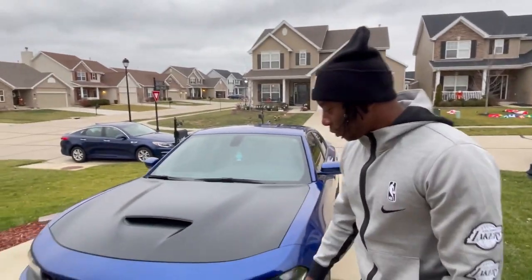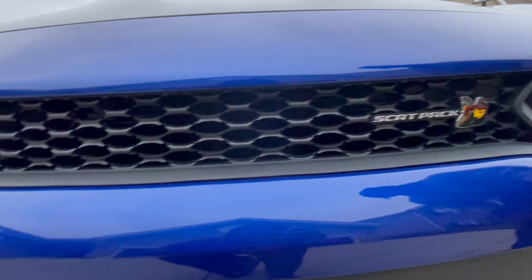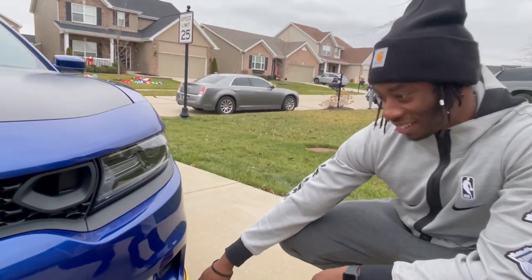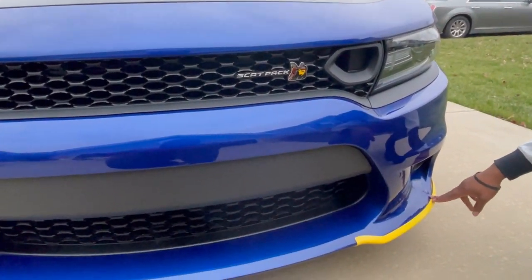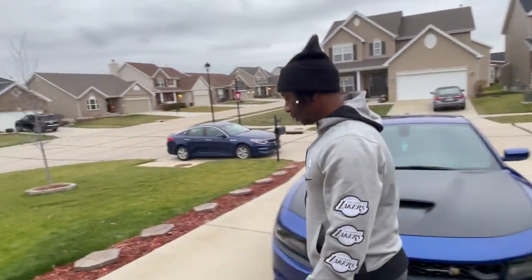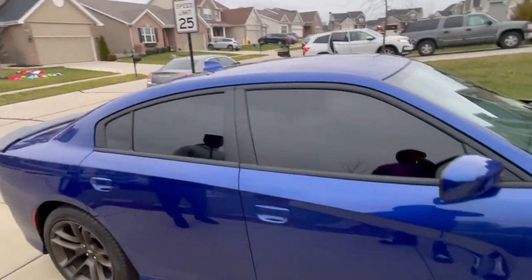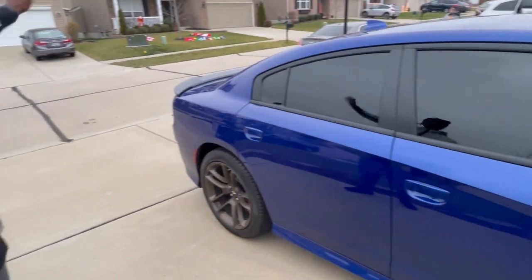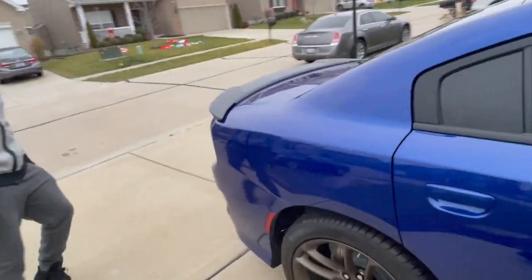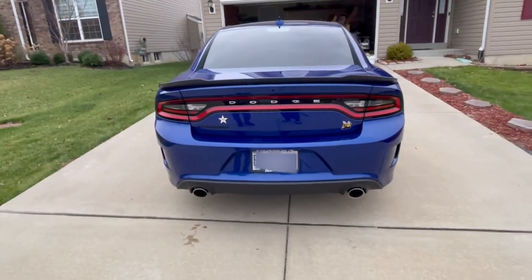Go over to the front, got the nice mean grille. That Scat Pack emblem is talking — when you see it rolling down the street you're gonna snap some necks. Also this yellow part is like some protective stuff, people normally keep it on but I'm gonna take that off. I also got the windows tinted a little bit. And the back — the exhaust pipes on this thing, it be talking man.